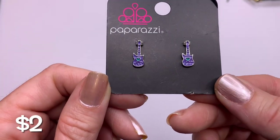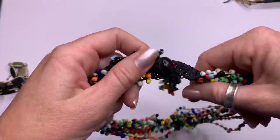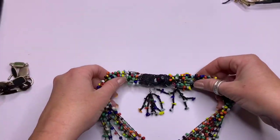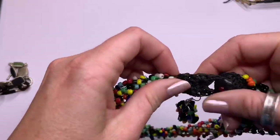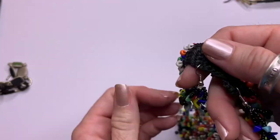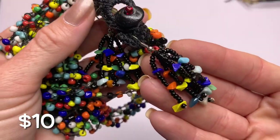Paparazzi guitar earrings. Okay, we have seed beads and macramé — a very artisan look here. Cute, and it comes with matching earrings. That's awesome.